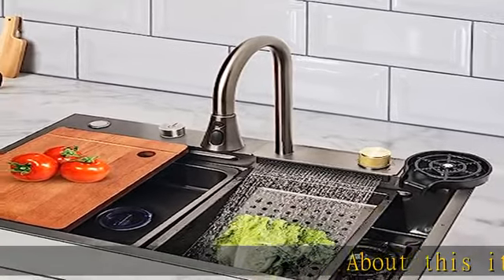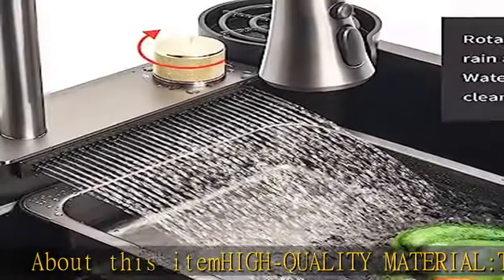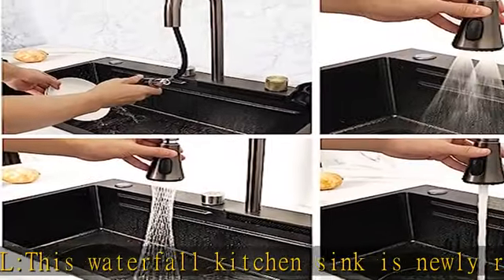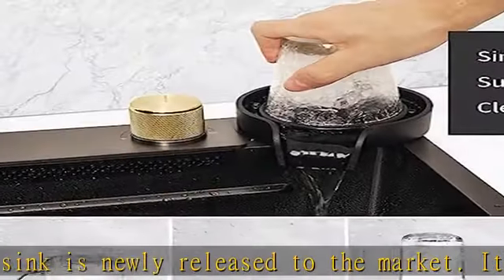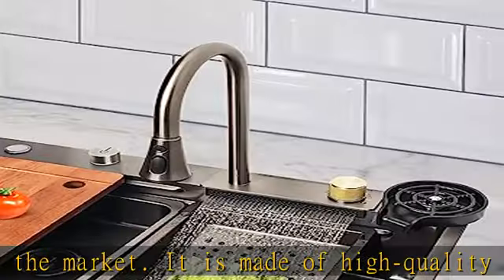About this item: this waterfall kitchen sink is newly released to the market. It is made of high quality 304 grade stainless steel for excellent hardness and durability. The kitchen sink adopts a nano coating finish, which is anti-rust, durable, and long-lasting. Wipe clean for easy maintenance.